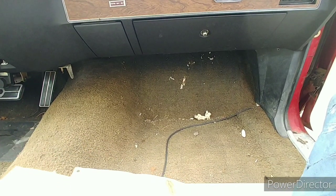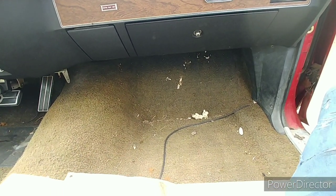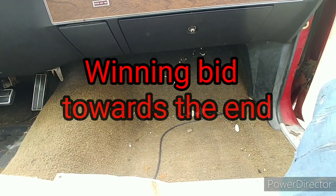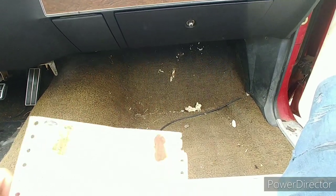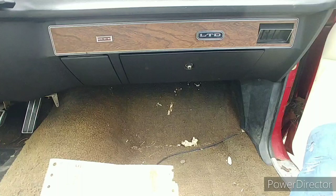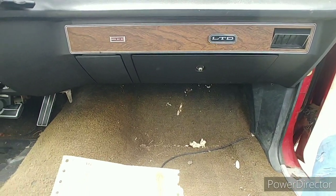All right, people, decided to come back out to the auction and check out a few of these cars they got here. We'll start with this one first — we got a 1972 Ford LTD convertible.